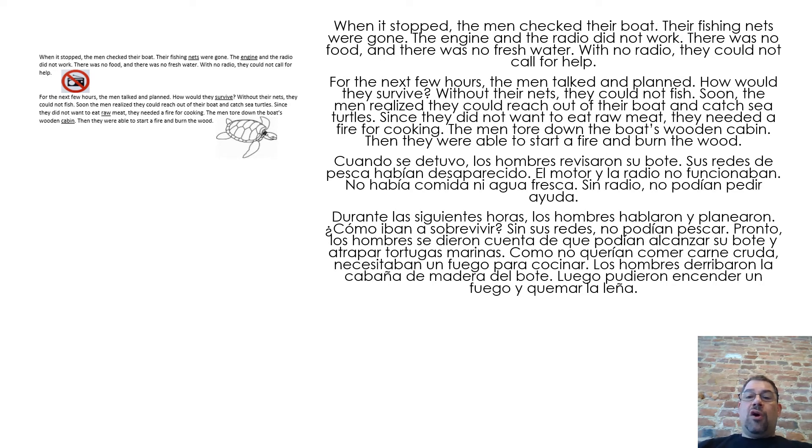For the next few hours, the men talked and planned. How would they survive? Without their nets, they could not fish. Soon the men realized they could reach out of their boat and catch sea turtles. Since they did not want to eat raw meat, they needed a fire for cooking. The men tore down the boat's wooden cabin, then were able to start a fire and burn the wood.